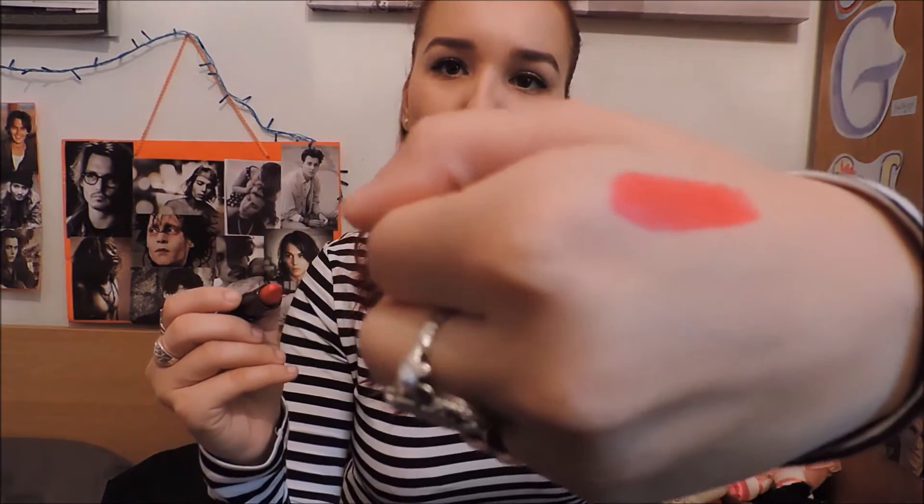The first one I have is this beautiful red from Kate Moss's collection in number 22. It's kind of a matte one. Look — gorgeous.